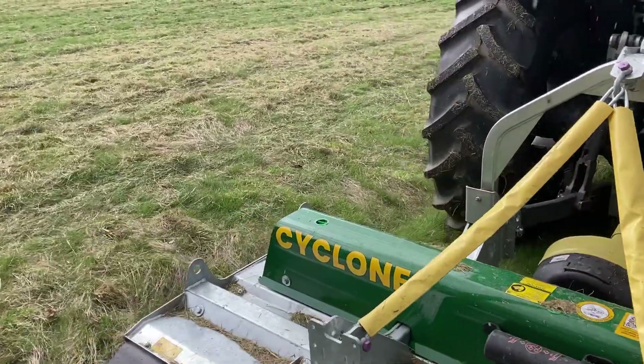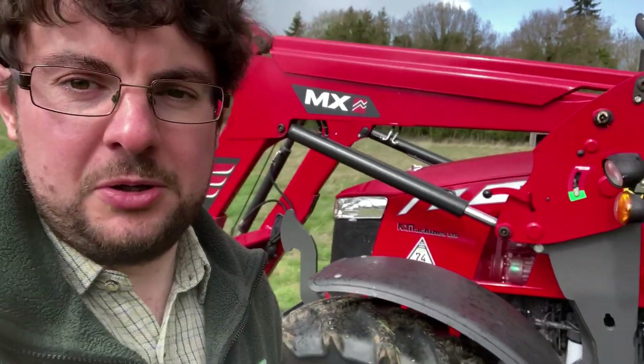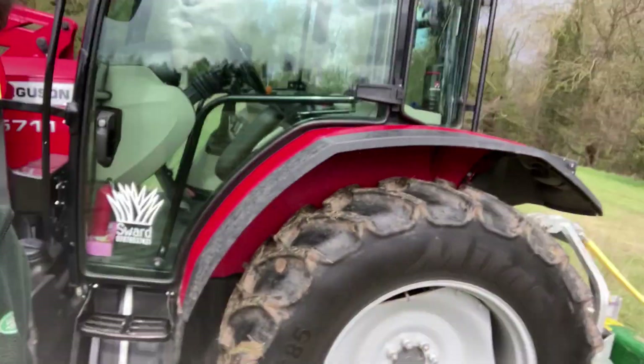Thanks for watching the Paddock Contractor. If you want to see more videos like this - reviews and videos where I'm doing work on paddocks - like and subscribe. Press that little button, maybe ring the bell. Cheers!